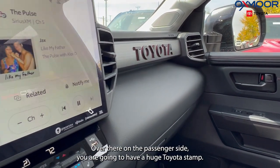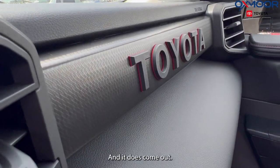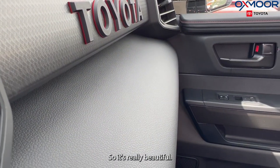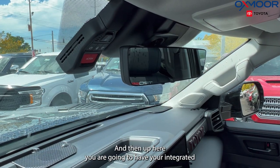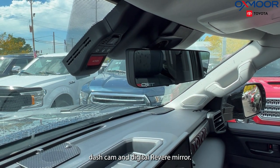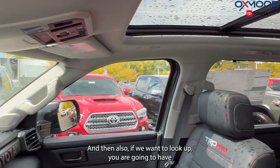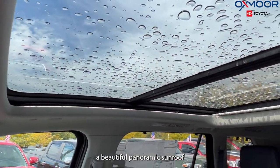Over there on the passenger side, you are going to have a huge Toyota stamp — absolutely gorgeous — and it does come out. It's really beautiful; I haven't seen that before in a vehicle. And then up here, you are going to have your integrated dash cam and digital rearview mirror. If we look up, you are going to have a beautiful panoramic sunroof.